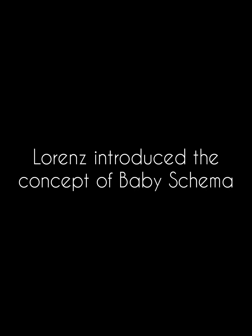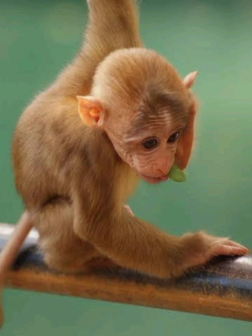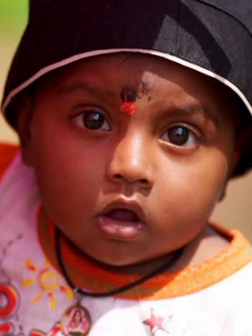Konrad Lorenz was an Austrian zoologist, ethologist, and ornithologist. Lorenz introduced the concept of baby schema — a set of facial and body features that make something cute and motivates adults to care for it. This includes physical features found in infants of almost all animals: things like a round face, high forehead, and big eyes. Features like these motivate adults to care for babies and thus increase the chance of survival of the babies.